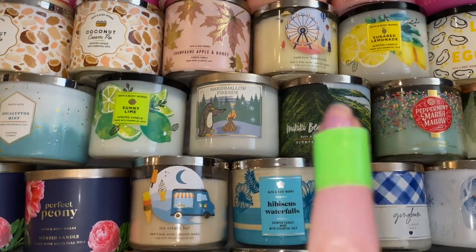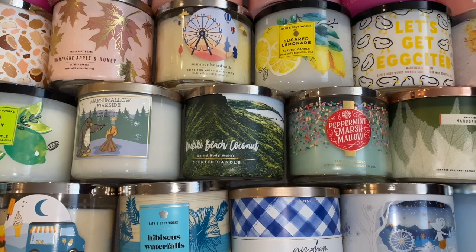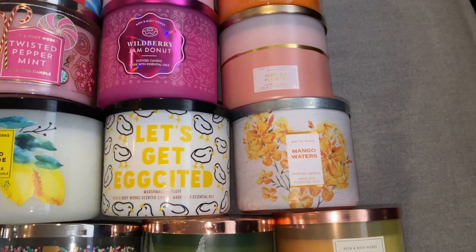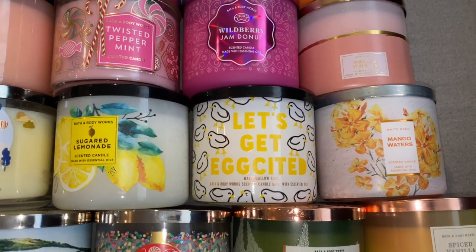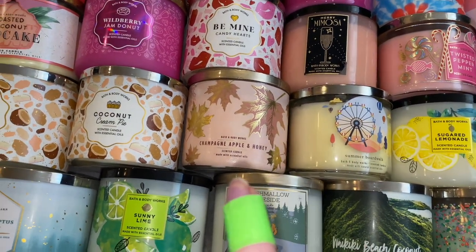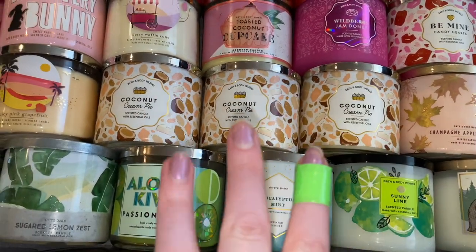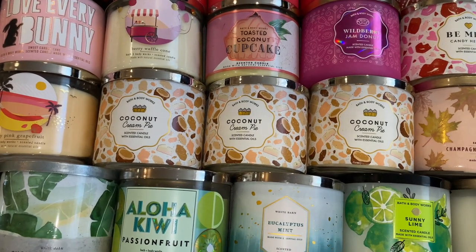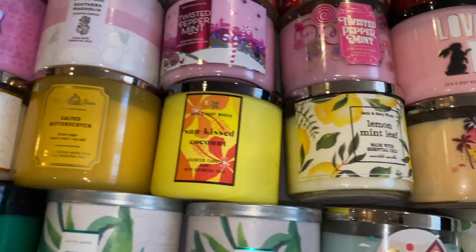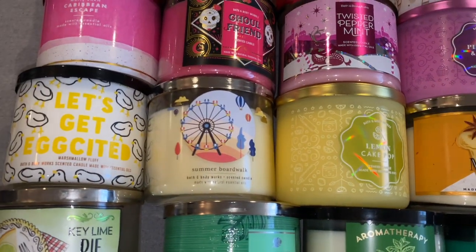Sunny Lime, Marshmallow Fireside — I definitely have more, they're just up there. I love Marshmallow Fireside. Waikiki Beach Coconut, Peppermint Marshmallow, Mahogany Apple, Spiced Vanilla Cupcake, Mango Waters — this is in Marshmallow Fluff — Sugar Lemonade, Summer Boardwalk, Champagne Apple and Honey. I had about five of these and I'm down to one. Three Coconut Cream Pies — I don't know why I have three of these, it's not one of my favorites, so I will be getting rid of two of them. Juicy Pink Grapefruit, Lemon Mint Leaf, Sun Kissed Coconut, Salted Butterscotch, Banana Walnut Muffin, Lemon Cake Pop, Summer Boardwalk.